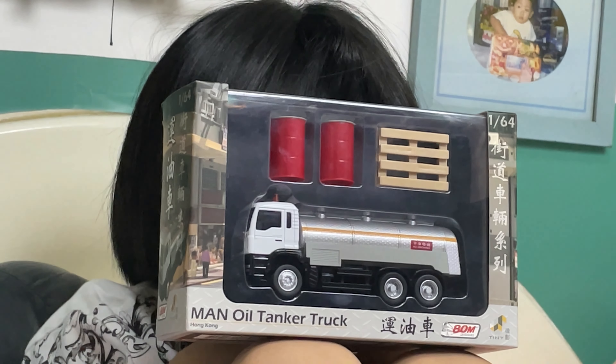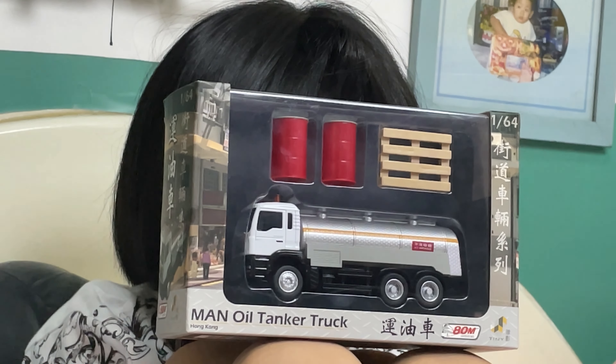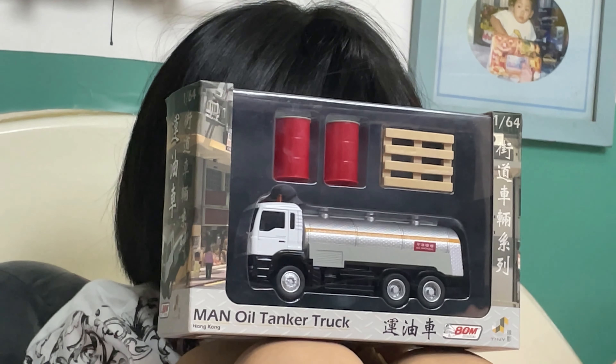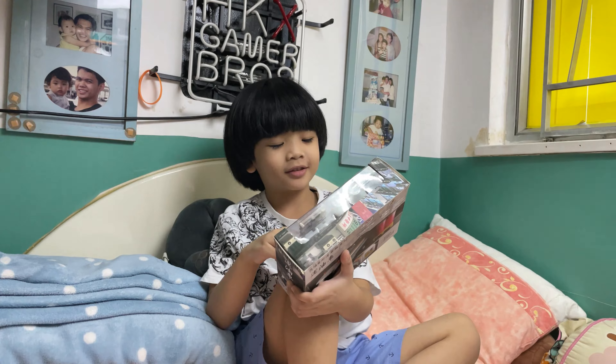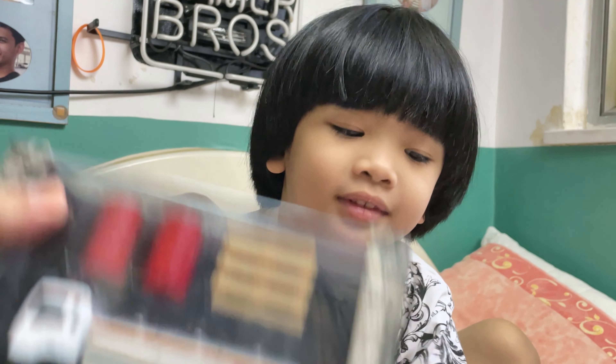Hey guys! Welcome to another unboxing episode here at HKX Gamer Bros. I'm gonna unbox this tiny HK MAN oil tanker truck, but I'm not sure where JD is. Surprise! There you are! Hi kids! Today I can unbox this MAN tanker truck. Enjoy! Alright! Thank you so much JD!